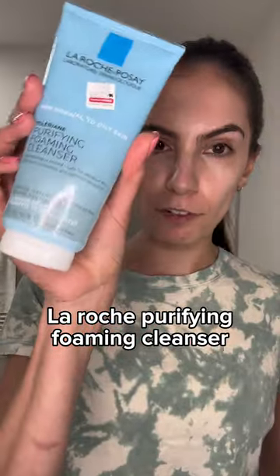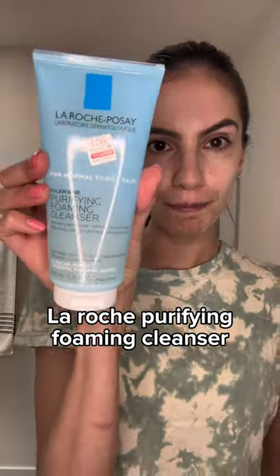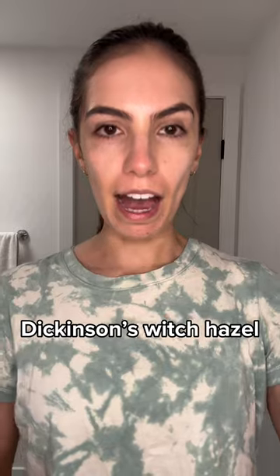I like to use this Purifying Foam Cleanser Face Wash from La Roche. After, I like to use Witch Hazel as a toner.